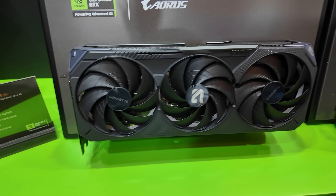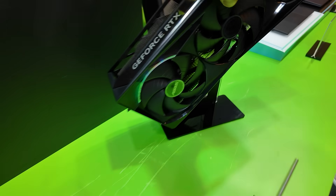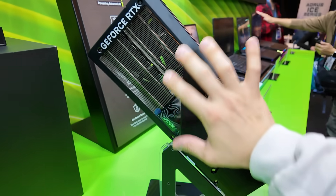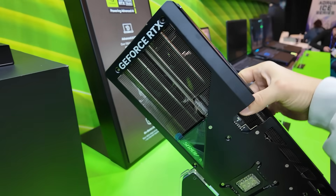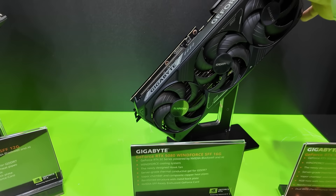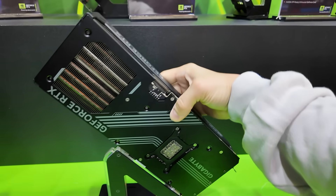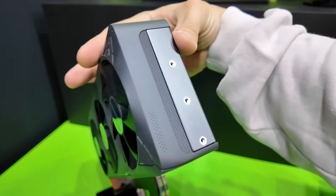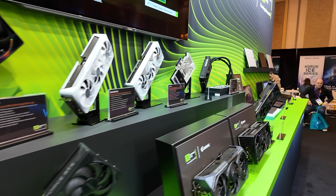Over here we have a 5090 Gaming OC. A trend with a lot of these 5000 series cards is the flow-through heatsink — there's a big chunk of back plate missing so air can pass through the heatsink and out the other side of the GPU. We're seeing that from Gigabyte and other board partners too. Here's the RTX 5080 Windforce SFF 16G — small form factor ready, pass-through heatsink design, triple fan cooling. And finally the 5070 Eagle OC SFF 12G. Let me know what your favorite one is.